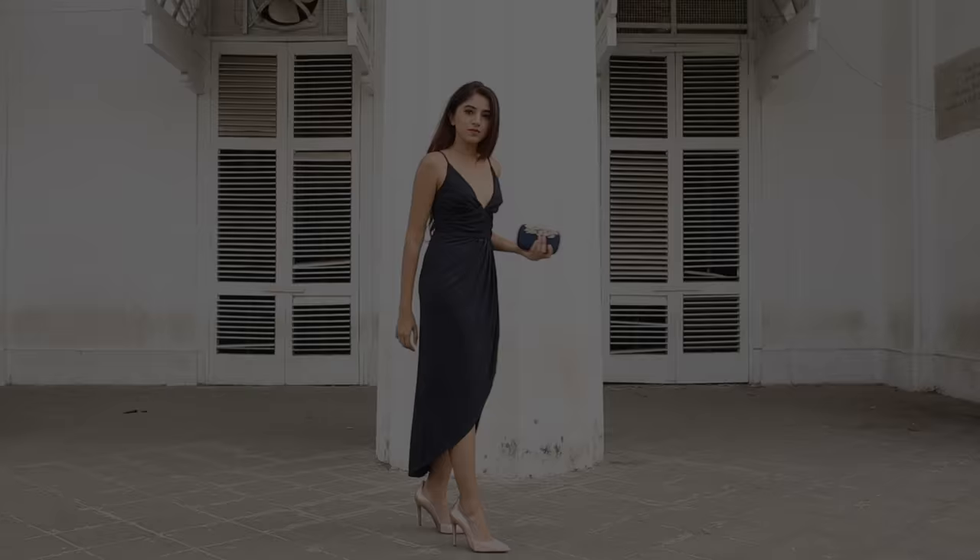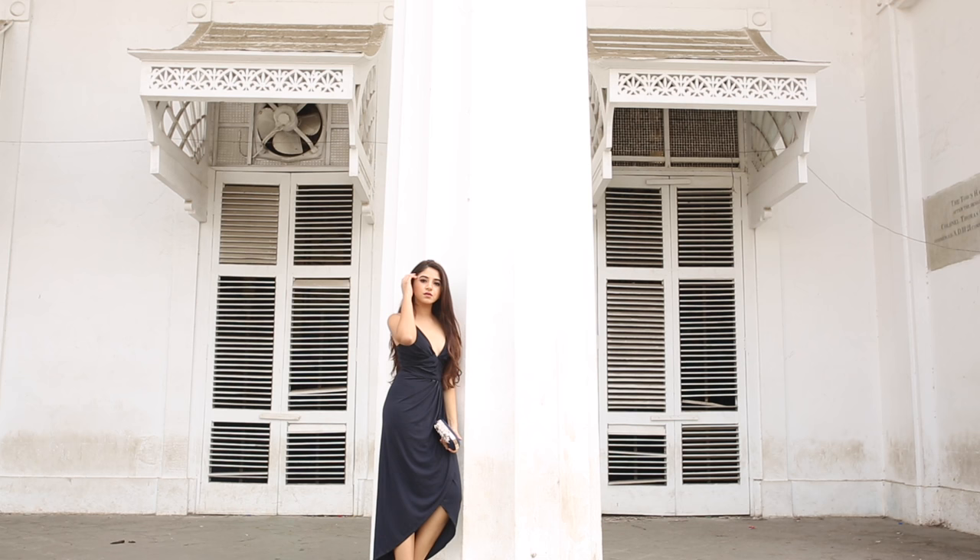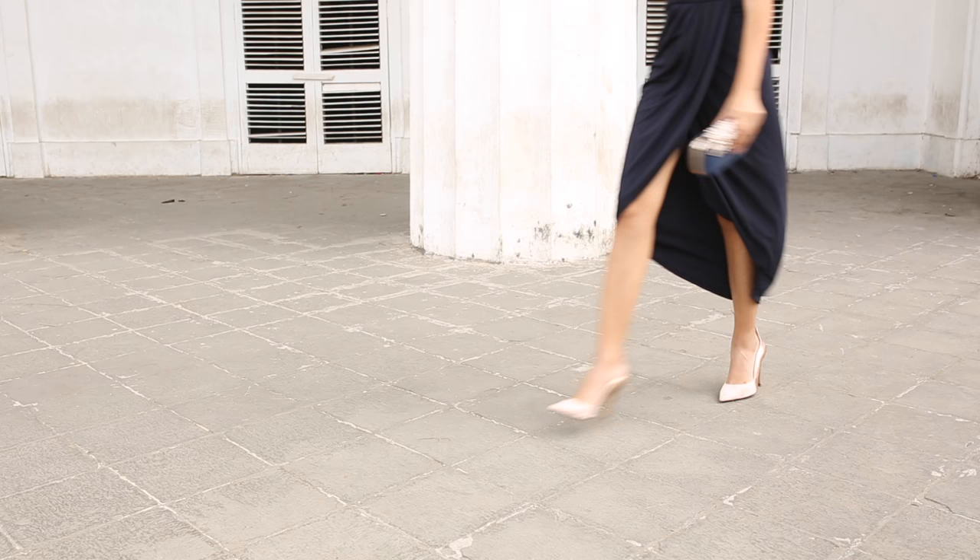Look 4 is probably my favourite because I fell in love with this dress the minute I saw it. I really don't think I need to say more.